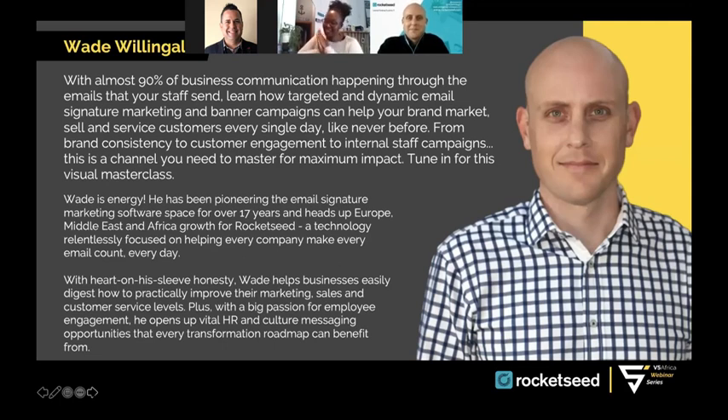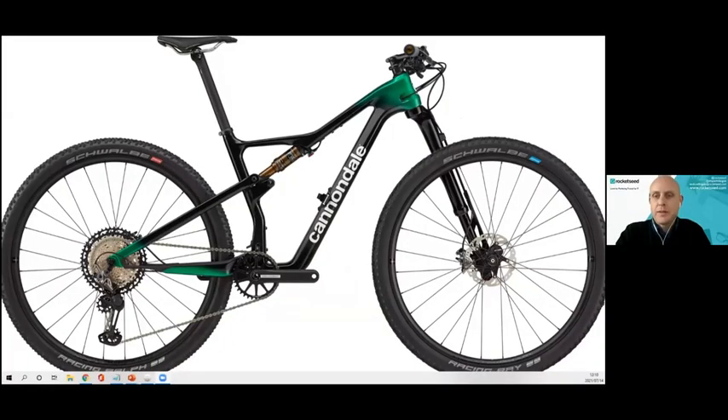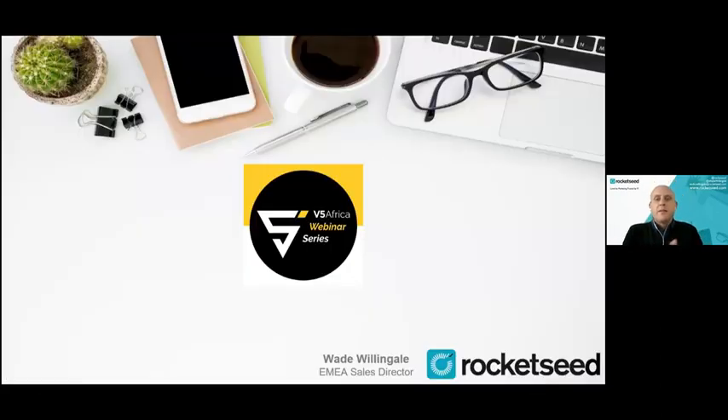Let me introduce our keynote speaker Wade, who has been pioneering email marketing for over 17 years. Today he'll talk about Rocket Seed, also a partner with V5 Digital. I think the energy in the team is incredible — welcome to everyone on the call. Thanks to V5 Digital for arranging the session. We have lots of visual, graphic marketing content plus a technology angle, so the IT buffs will enjoy it as well.